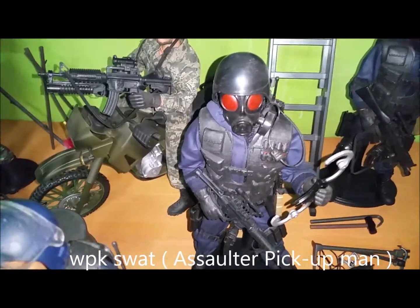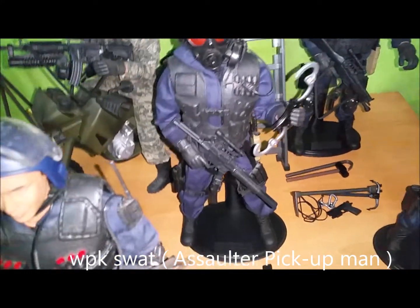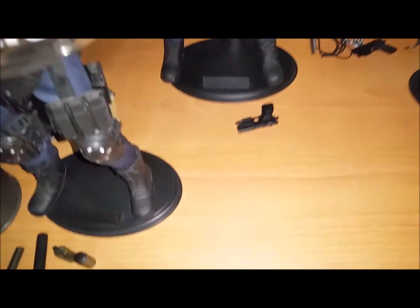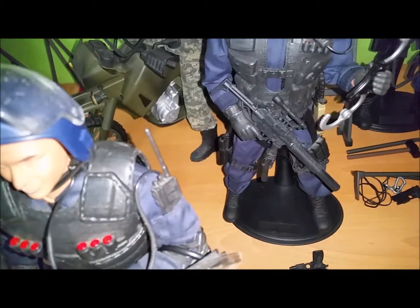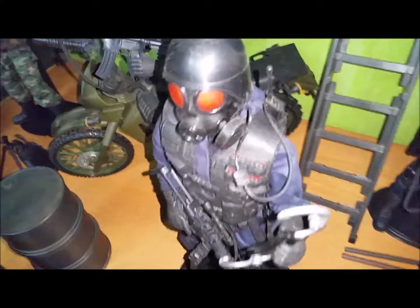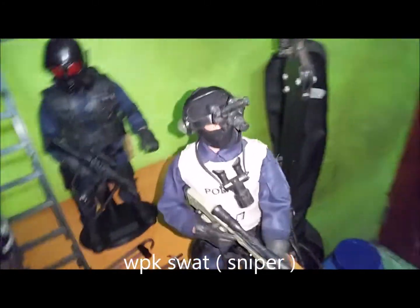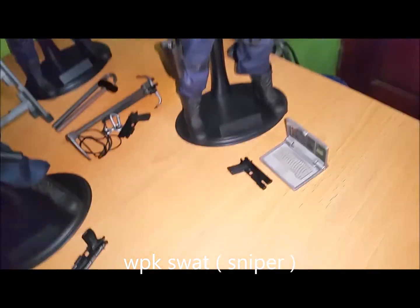Next is the World Peace Keeper SWAT Assaulter Pickup Man. He comes with an AK-47 assault rifle, a 45 caliber handgun with laser sight, a knife, handcuffs, a helmet, a gas mask, and a radio.